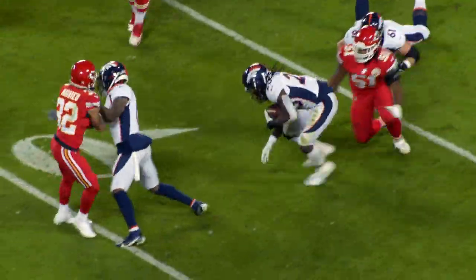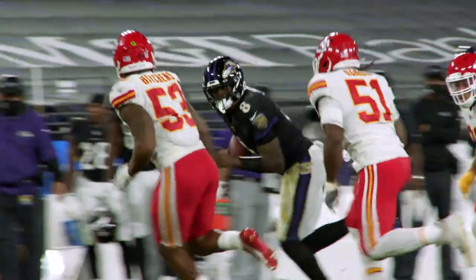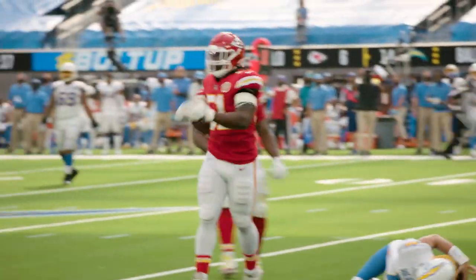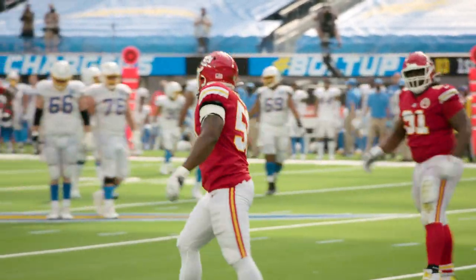And when you consider the fact that the Chiefs got him with pick number 177, Dana has the makings of a steal for the front office if he can build on his strong rookie campaign in 2021.